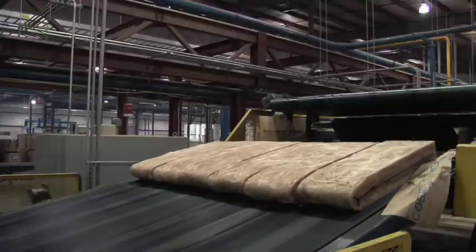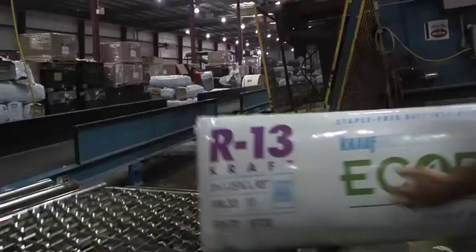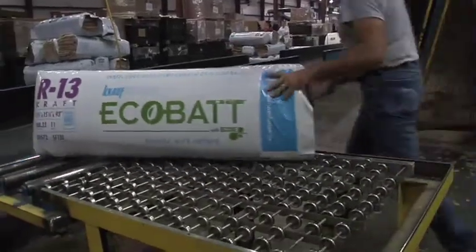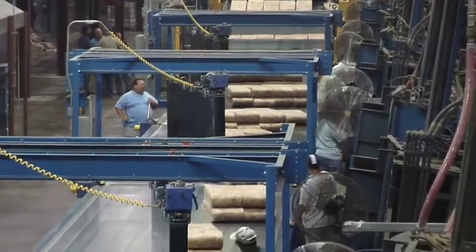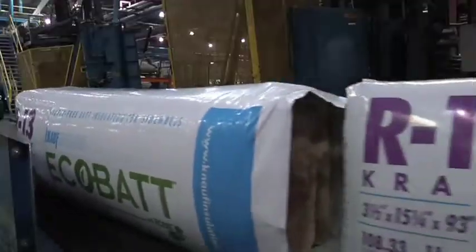ECOS, the binder technology that we've implemented, actually improves our emissions from our stacks, from our manufacturing facilities, dramatically. It's a bio-based product. It doesn't contain petroleum derivatives. Therefore, it's renewable.